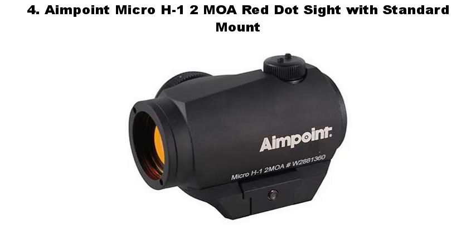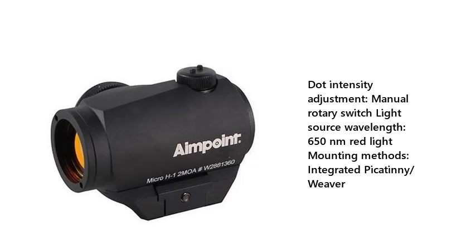Number 4: AIMPUONG MICRO H1 2 MOA Red Dot Sight with Standard Mount. Dot intensity adjustment, manual rotary switch, light source wavelength 650NM red light, mounting methods: integrated Picatinny slash Weaver.